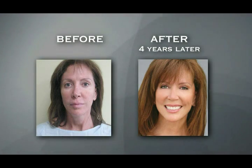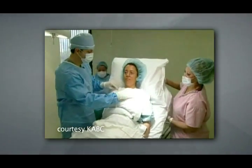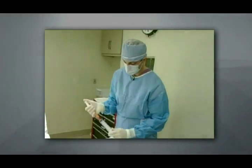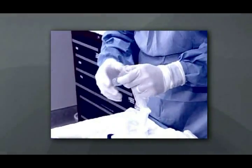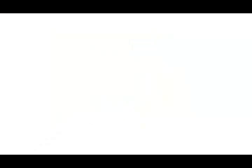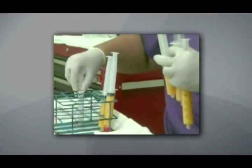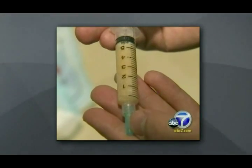We also use the stem cells from fat to inject into joints to repair and regenerate cartilage and repair damage that's happened over time. People who have a lot of pain and have been told they may need a knee replacement may opt to do this and see if it will benefit them so they can avoid going through the trouble of a knee replacement.